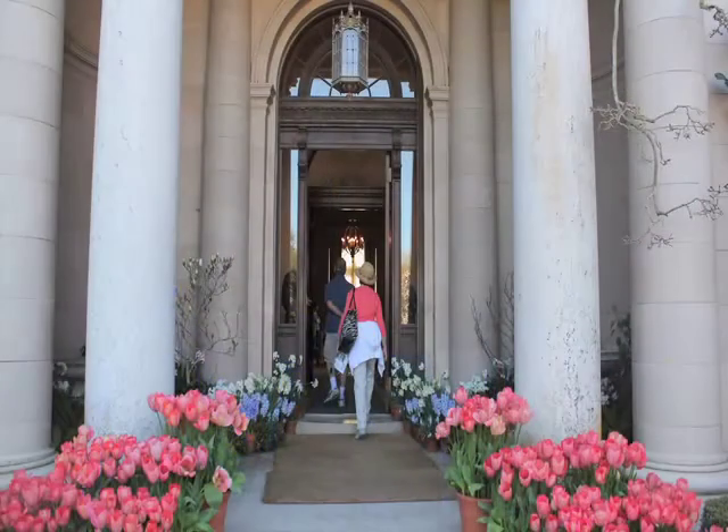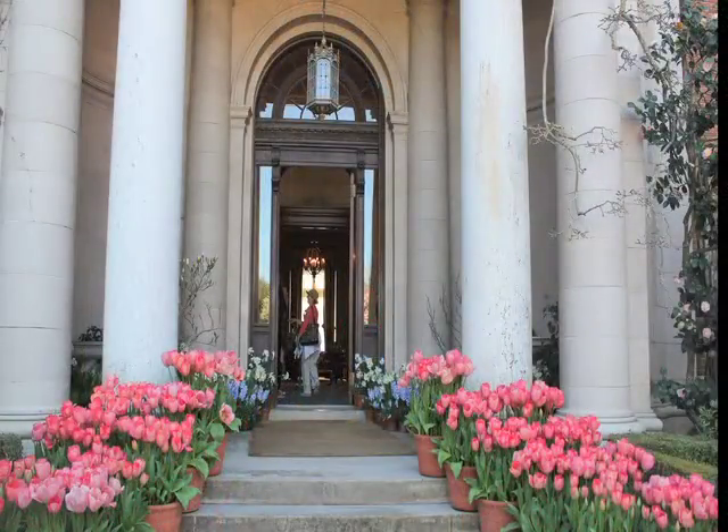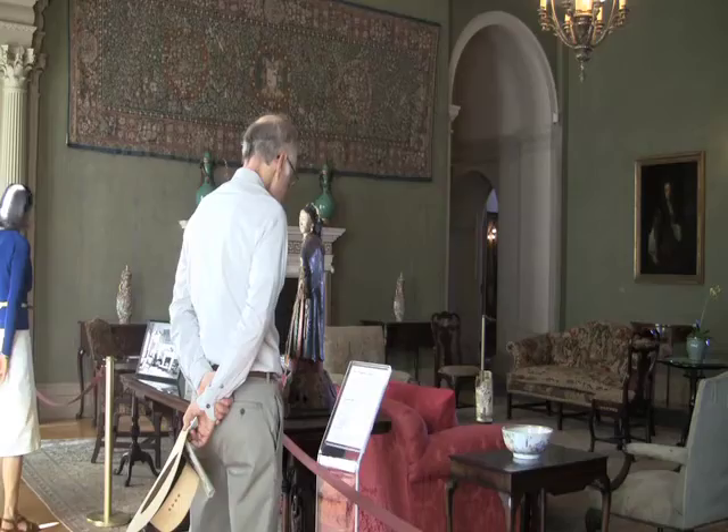As a guest, you would come to Filoli and be greeted at the front door by the butler. The butler would take you to the two rooms — the gentleman's and the ladies' cloakroom — and you would freshen up, and he would escort you out here.